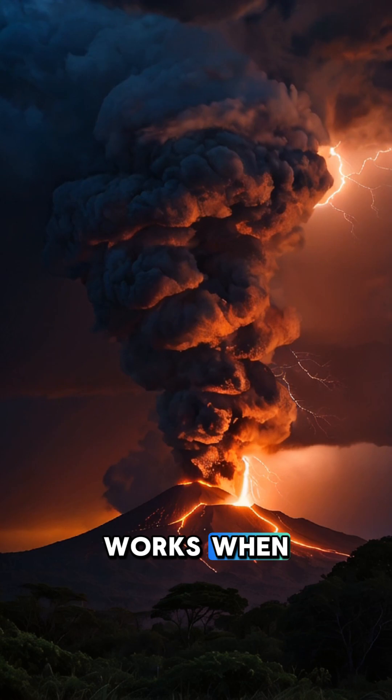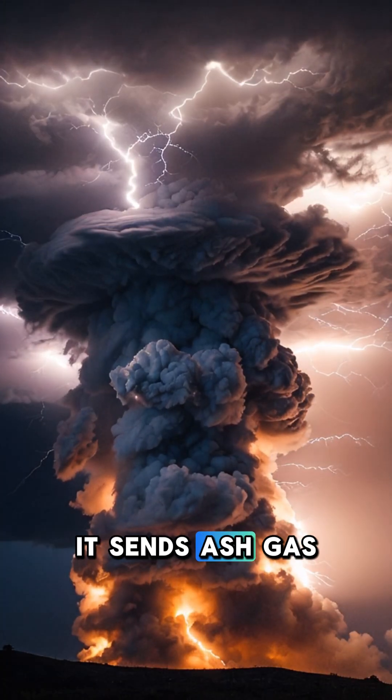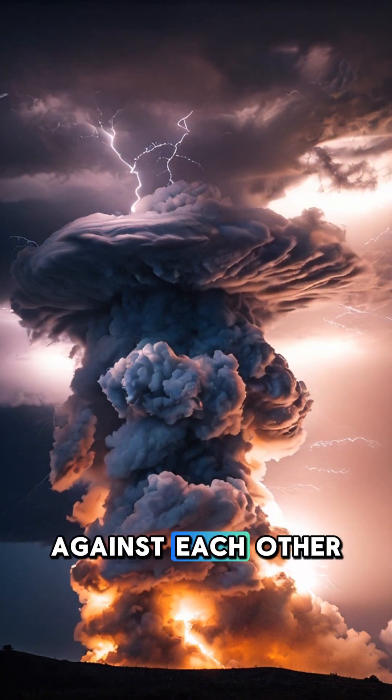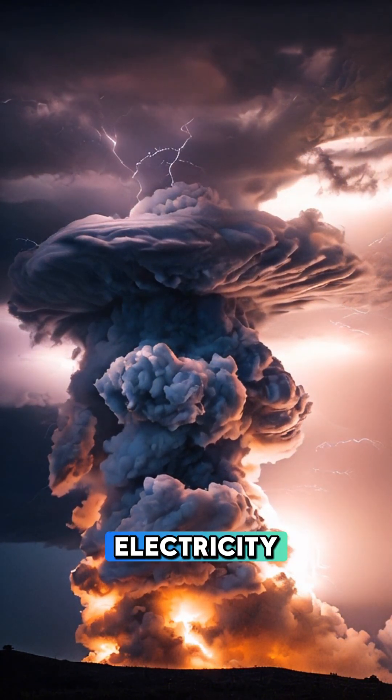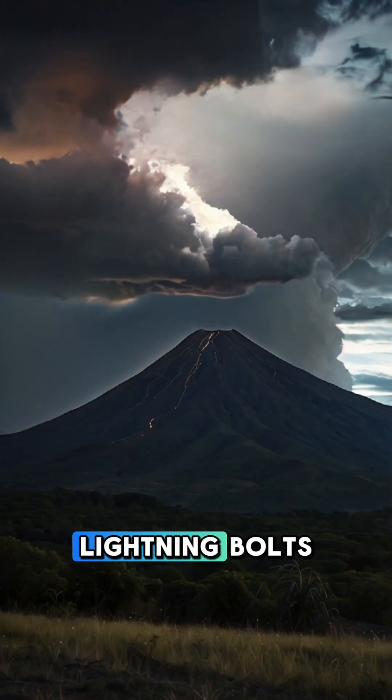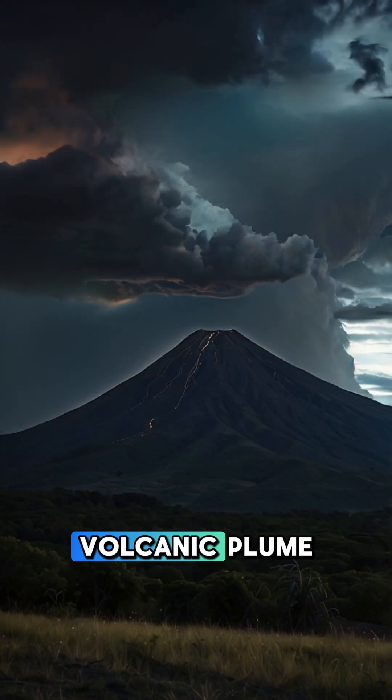Here's how it works. When a volcano erupts, it sends ash, gas, and rock into the sky. These particles rub against each other, building up static electricity. And just like in a thunderstorm, this energy is released as lightning bolts — but within the volcanic plume.